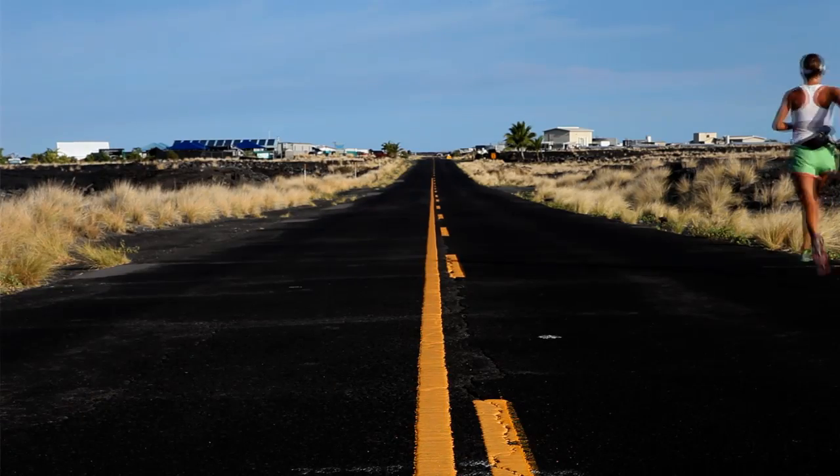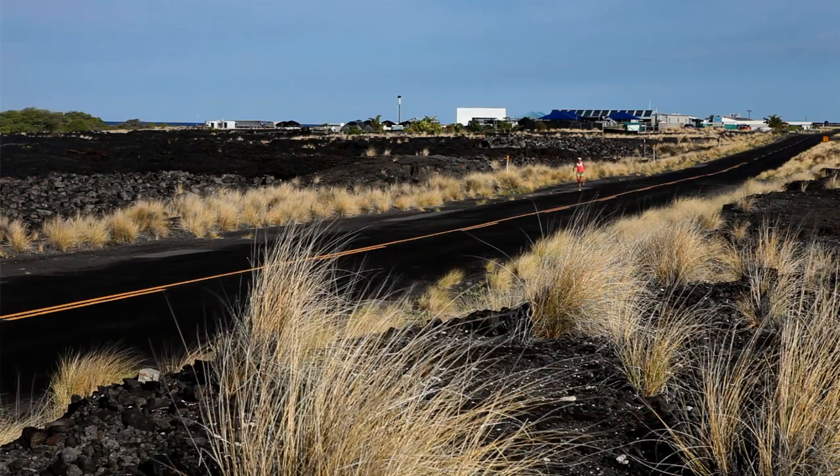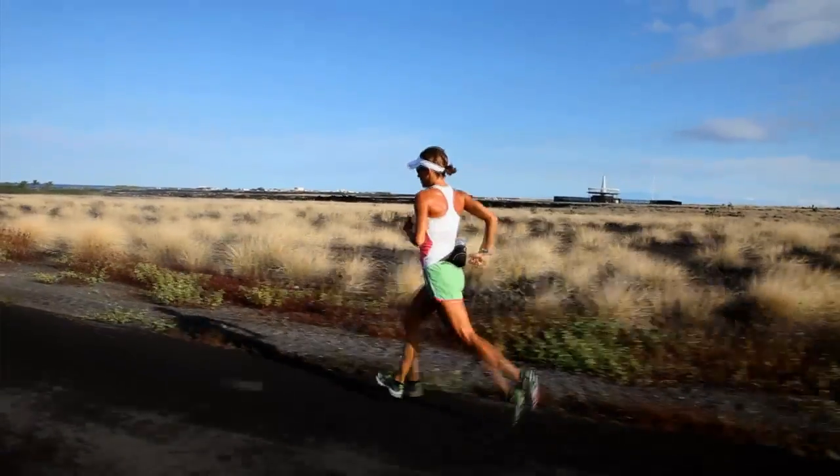Our road temperature gets up to about 115 degrees and our air temperature right now is probably about 89 degrees. So this is around the hottest time of the year and it's a big challenge for the triathletes.